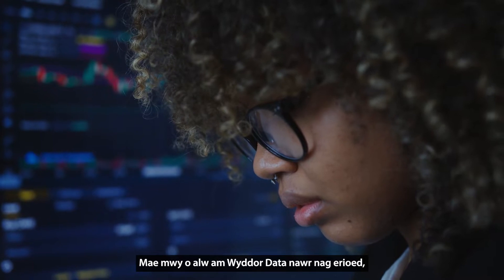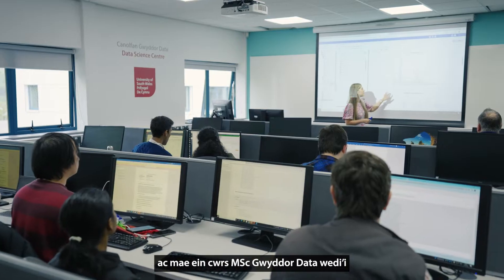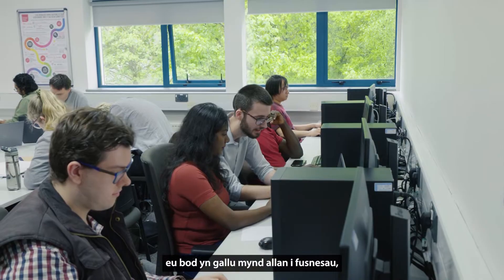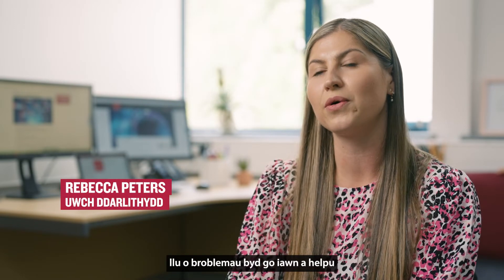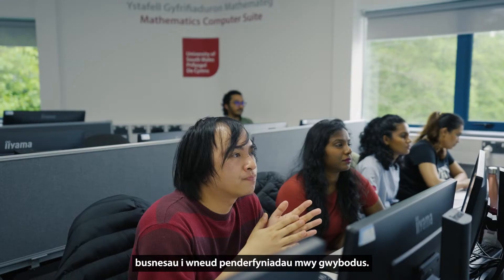Data science is in demand more now than ever, and our MSc in Data Science course is really designed to give our students the key skills so that they're able to go out into businesses and industry, and be able to take company data, analyze it, solve a whole host of real-world problems, and help businesses make more informed decisions.